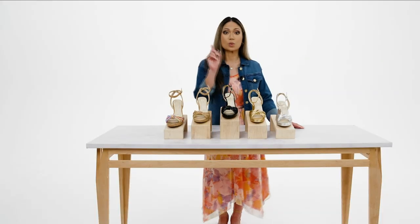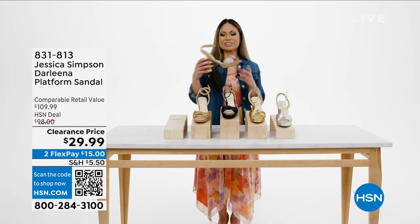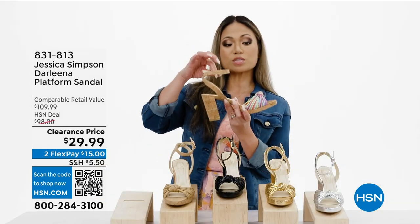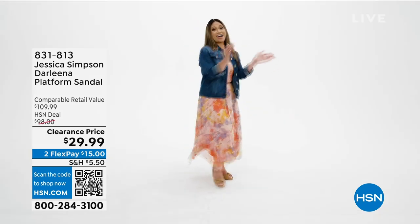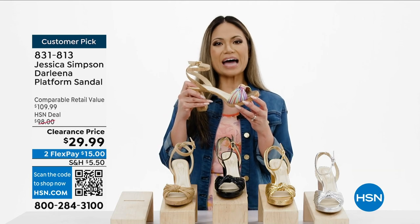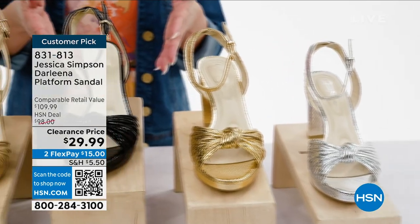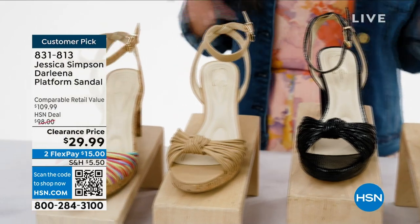Sun's out and that means toes out! Let's take a look at this Darlena platform sandal from Jessica Simpson. It has a three-quarter inch platform heel, adjustable strap, and a cute knot detail up front. It's stylish but also very comfortable with feather-touch high-density memory foam padding. It comes in five colors: silver metallic, gold metallic, black metallic, buff napa, and rainbow multi.